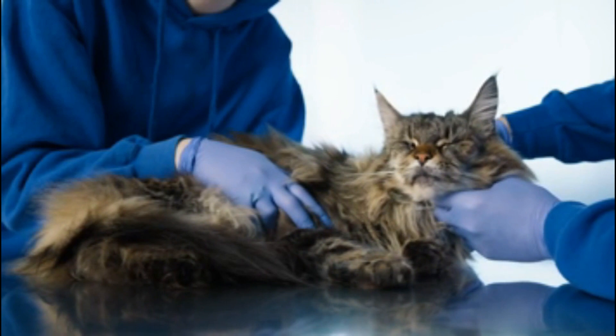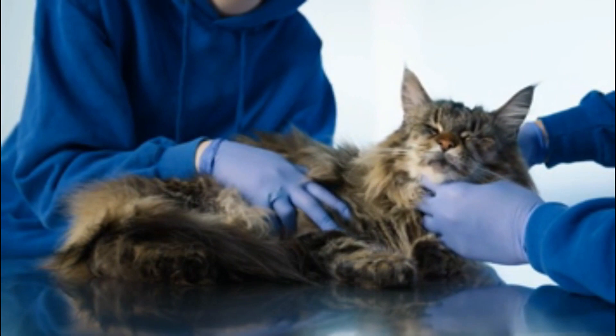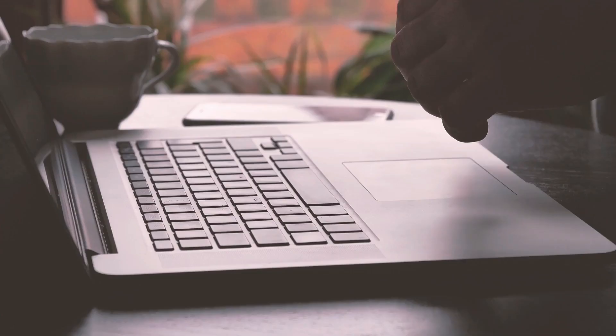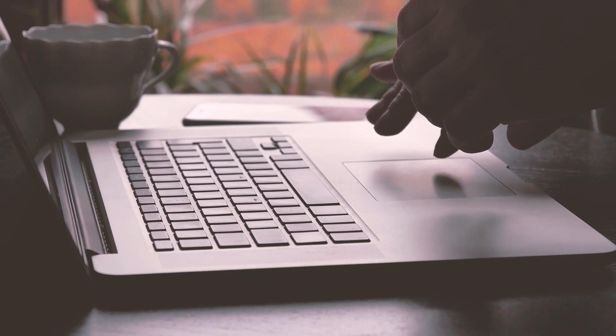Number three: notify your veterinarian. Contact your veterinarian and report your findings. If you take a picture, ask to text or email it to them. The doctor may advise you to monitor the lump or bring your cat in for an examination, depending on the signs and any history of injuries or recent vaccinations.